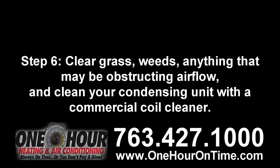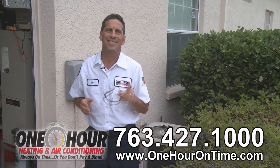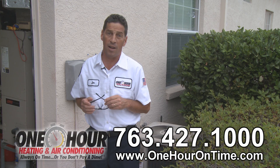Step six: clear grass, weeds, and anything that may be obstructing airflow, and clean your condensing unit with a commercial coil cleaner. It's recommended that you do not open up the unit, as damage can easily be done to the fans and can drastically shorten the life of your system.